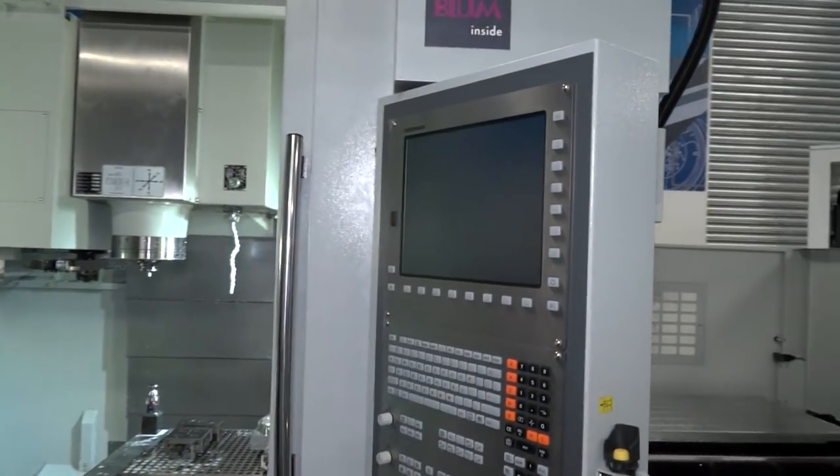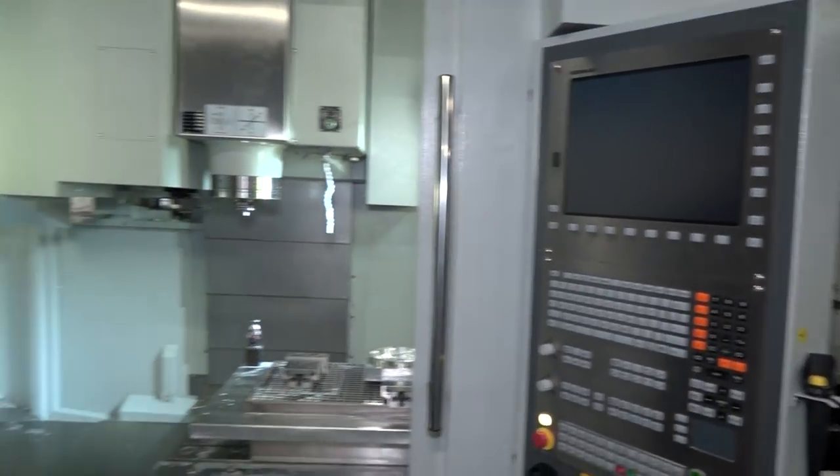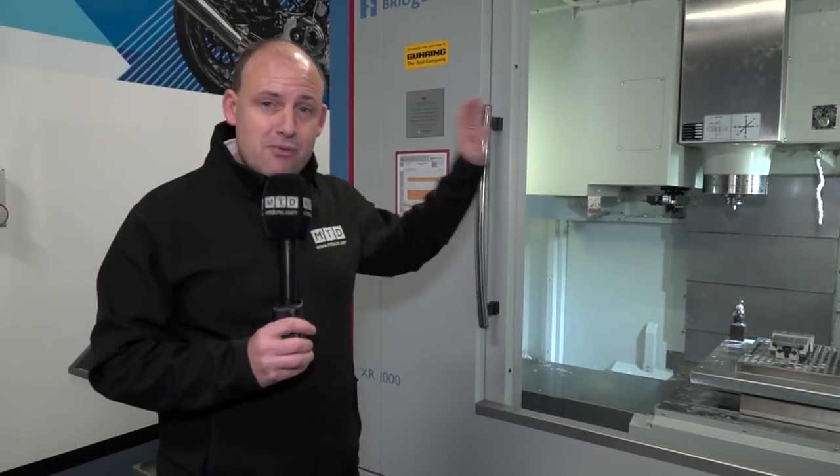This machine has a Heidenhain control. All those features and accessories I mentioned, and everything that you can see here on camera, is included — because this is the machine that the special offer is on. Would you believe everything here lists at over £170,000? This deal now in December 2017 is, would you believe, £120,000 delivered, with training, everything to your place. You can have one of these high-precision premium vertical machining centres from the Engineering Technology Group with everything mentioned for £120,000, but you need to be quick.